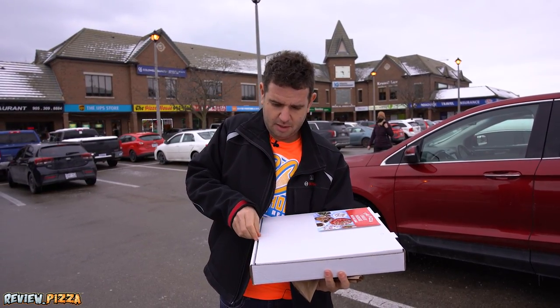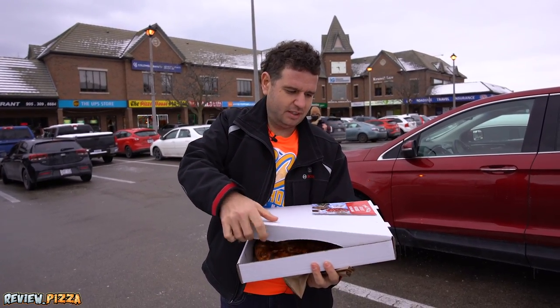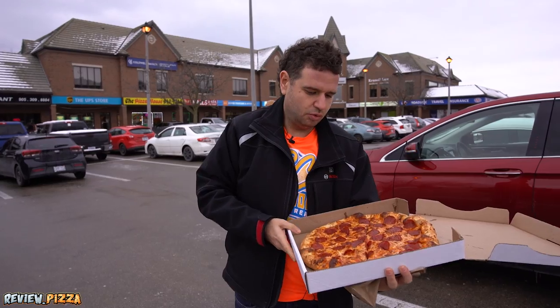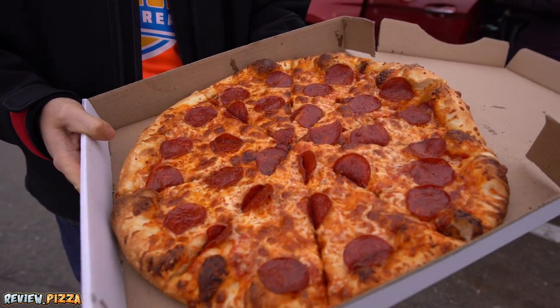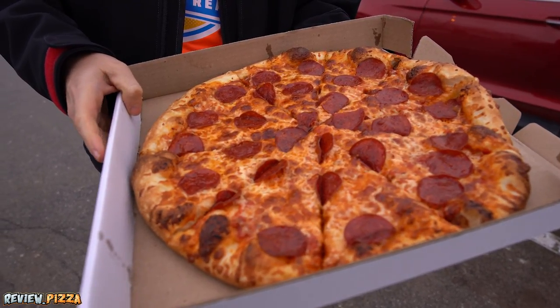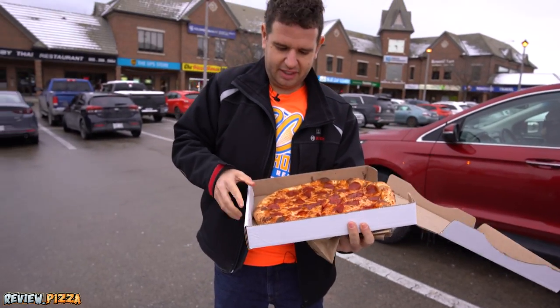Not my favorite sign, but we will see what the pizza looks like. Good looking pizza. Decent distribution. Outside crust is looking a little bit thick, but let's see.